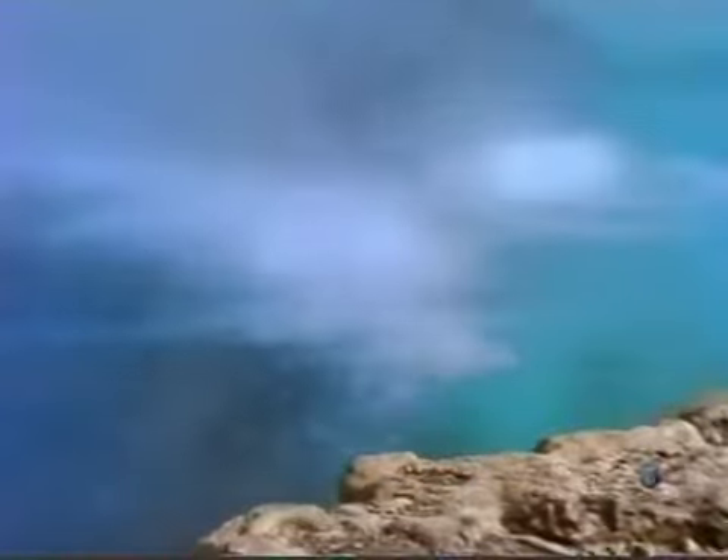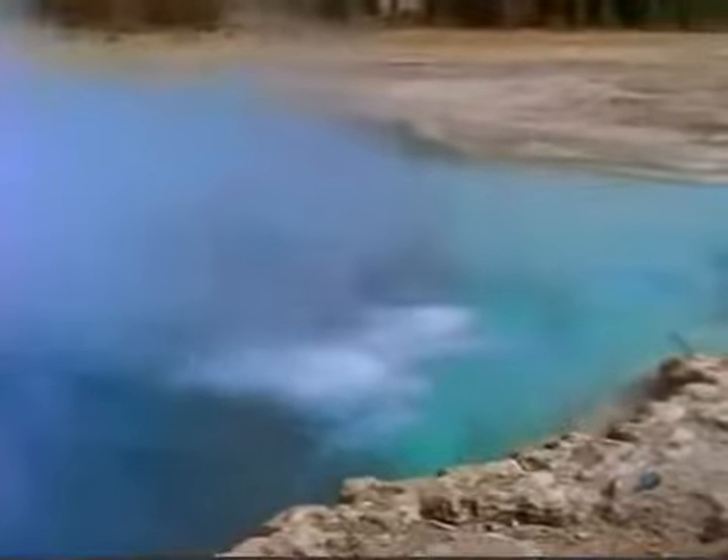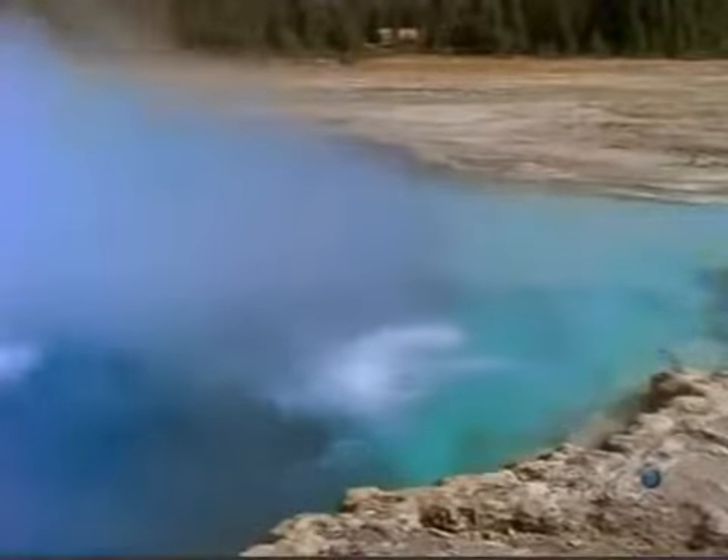The journey reveals one thing: a constriction about a third of the way down could one day choke the world's most famous geyser. In the absence of another vent, Old Faithful may stop working.